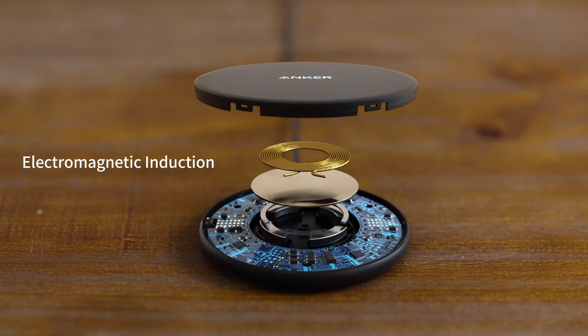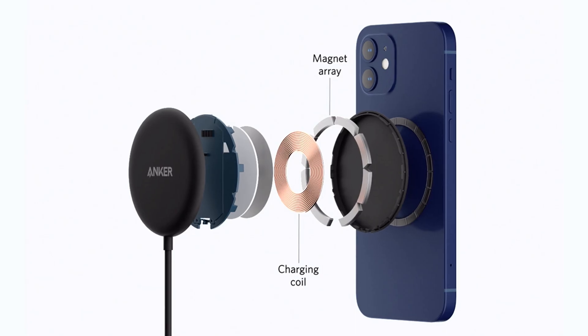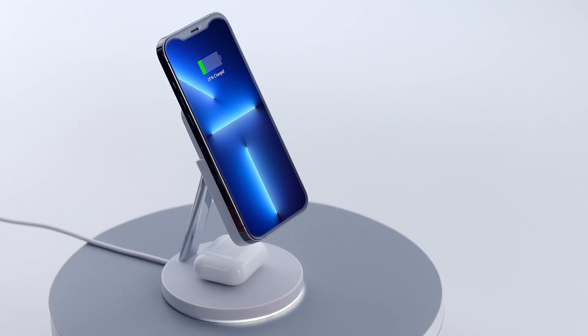Wireless charging works by using something called electromagnetic induction. When your charger and device are close together, the charger makes this invisible energy field. Your device has a little receiver that catches this energy and turns it into power, charging up your device without needing any annoying wires.